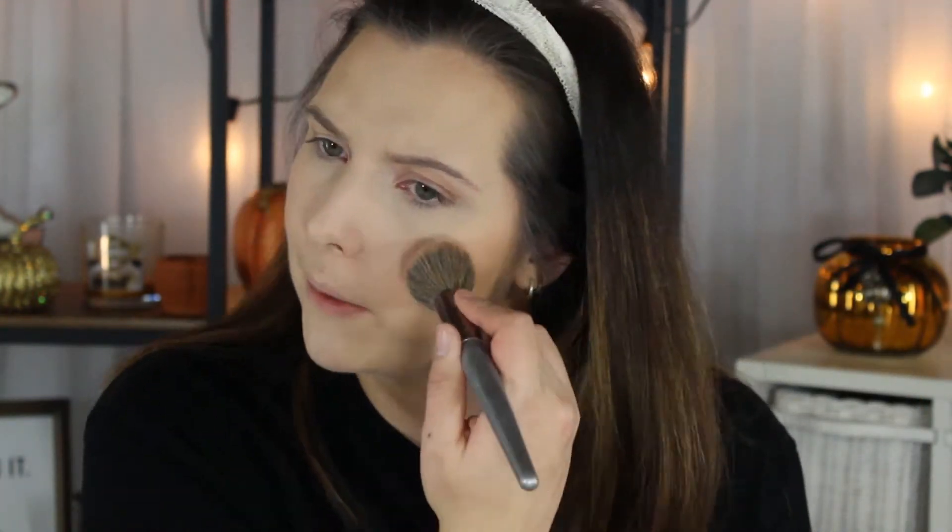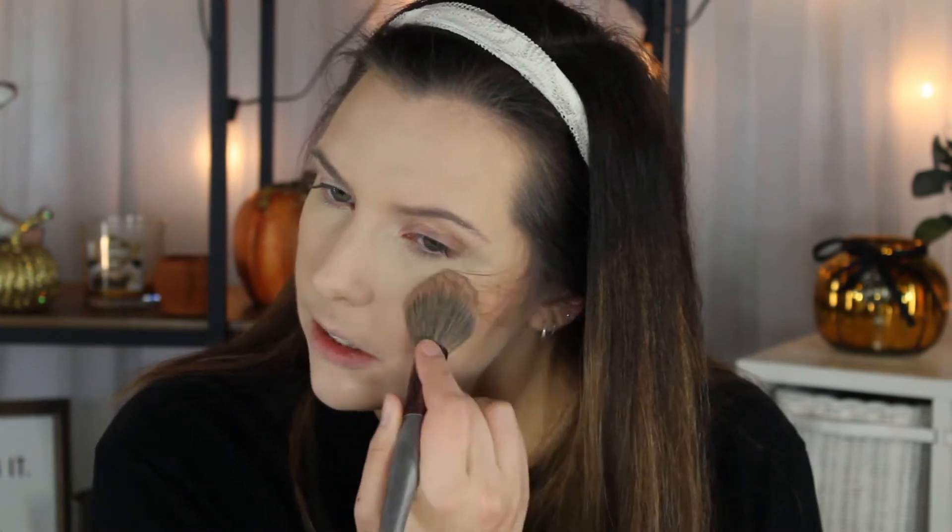For a blush, I don't have a brand new one, so I'm going to use the one I've been using all month. It's the Becca Mineral Blush in the shade Songbird — perfect for fall. Back in the day, people used to love this. Manny MUA really liked this blush as well.